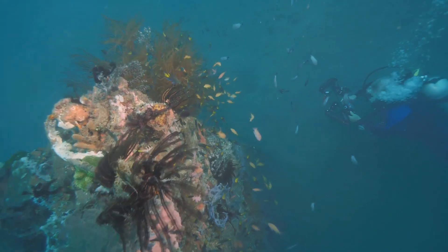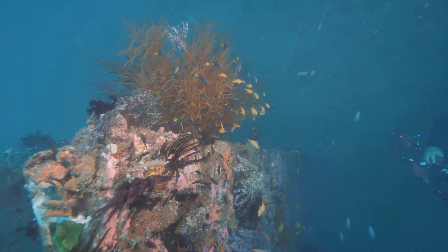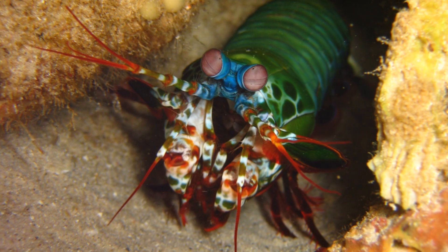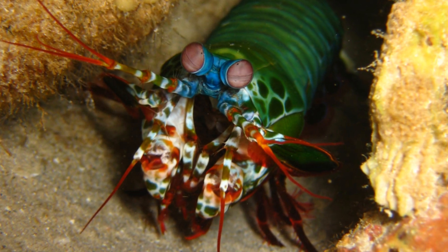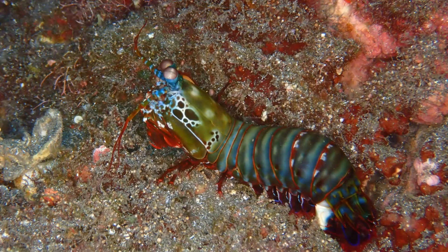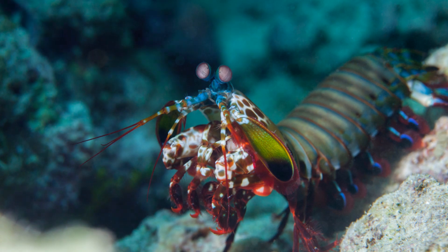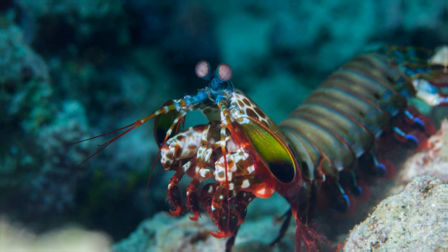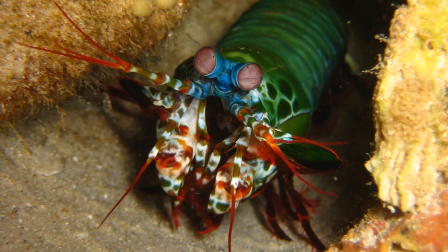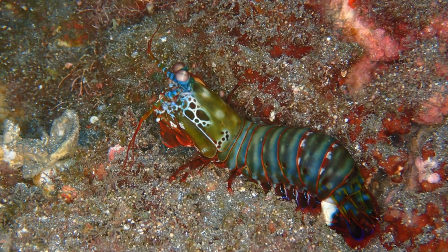Next time you're exploring the ocean, keep an eye out for these incredible creatures. They are often found in shallow tropical and subtropical waters, hiding in burrows or crevices in the reef. But remember — admire them from a distance. Their powerful claws can be dangerous, so it's best to observe them without getting too close. Truly, the mantis shrimp is a marvel of evolution and a testament to the wonders of the ocean. Thanks for watching Wild Wisdom — don't forget to like, share, and subscribe for more amazing insights into the world of nature. Stay curious, stay wild, and we'll see you in the next adventure!